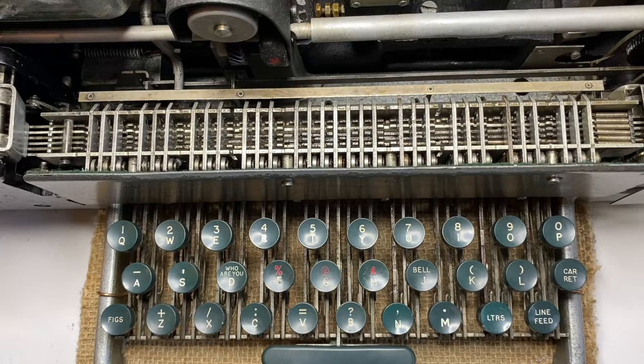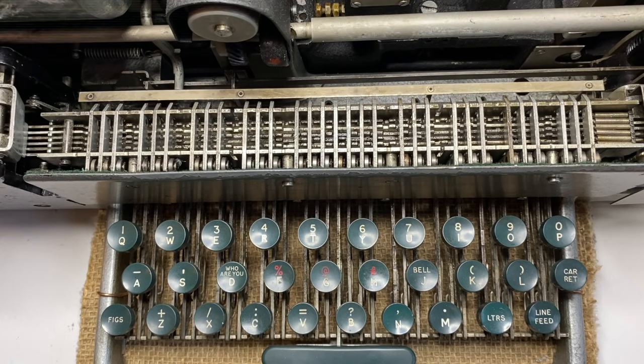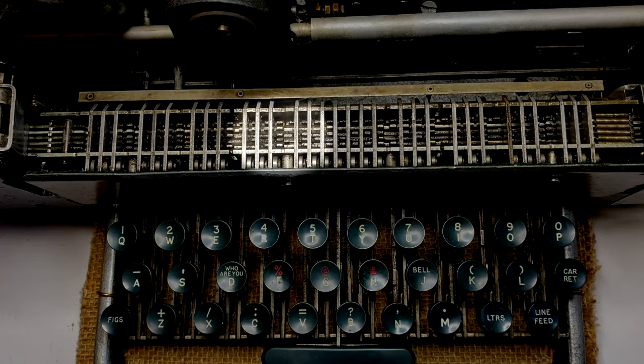Let's see how a character is transmitted from a teleprinter. I will turn the motor manually to slowly demonstrate what happens. Each key of the keyboard can hold back one or more sliders when activated by the motor spindle. The letter F is coded as: mark, space, mark, mark, space. Now watch again how the sliders move.